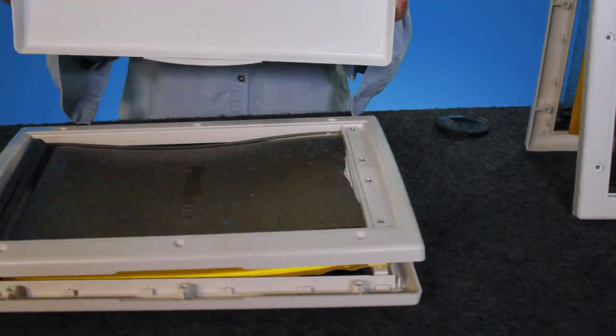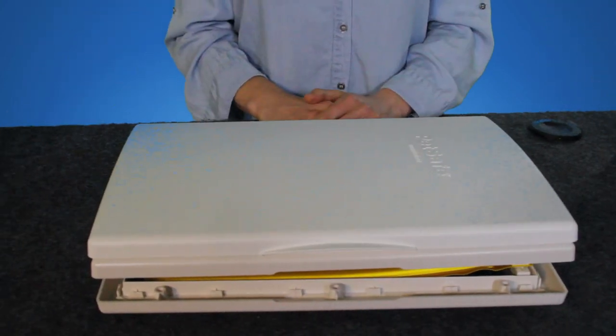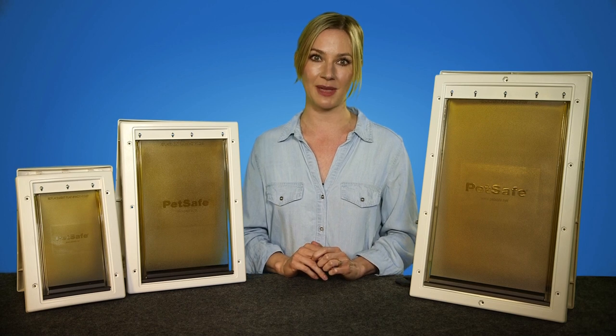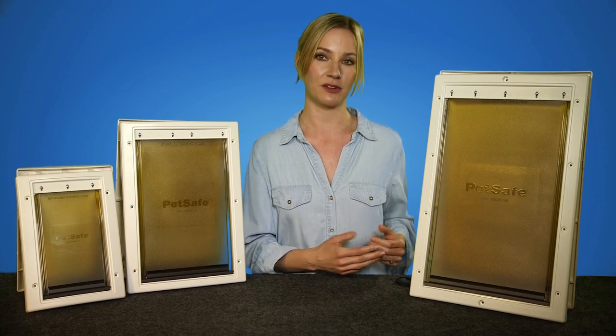Snap on the included closing panel to keep your pet from using the door or to help keep out the weather. An additional closing panel can be purchased and snapped on the outside for an extra layer of weather protection.